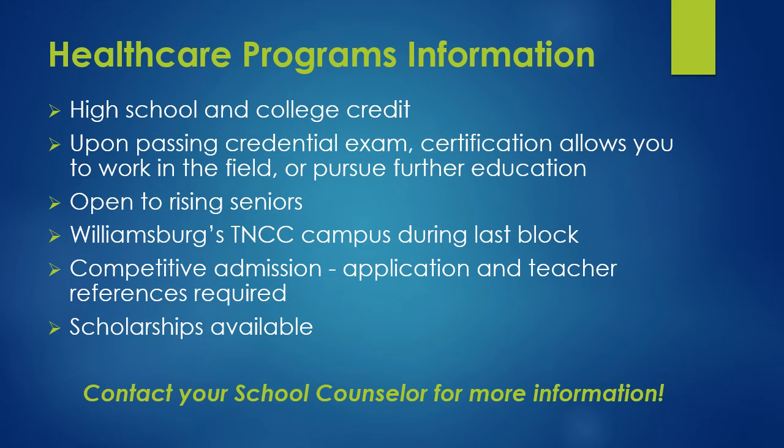Below is information that pertains to all three WJCC healthcare programs. You will receive high school and college credit. Upon passing the credential exam, the certification you receive will allow you to work in the field or pursue further education. The courses are open to rising seniors and will take place at Thomas Nelson's Williamsburg campus during the last block of the day. Admission is competitive, and you will need to fill out an application and provide teacher references. Scholarships are available for all three programs. Contact your school counselor for more information.